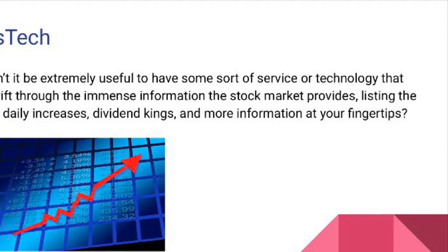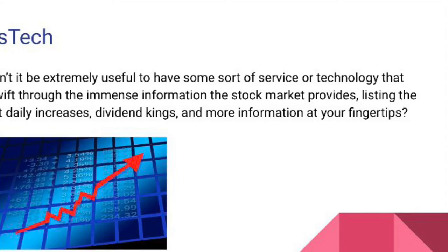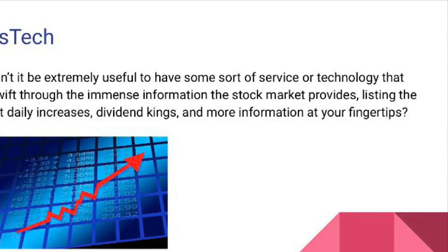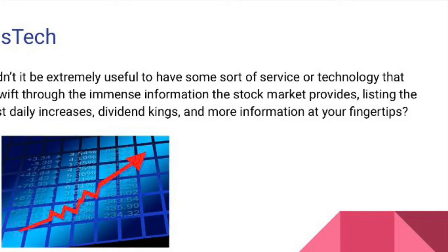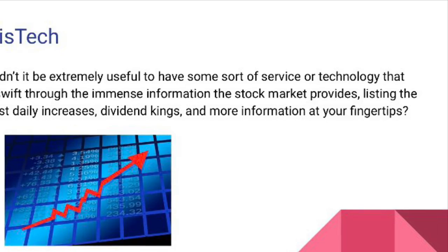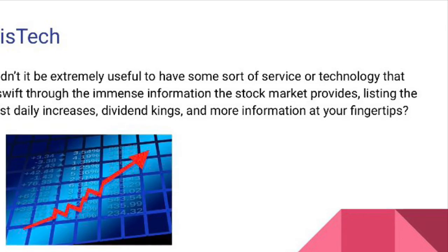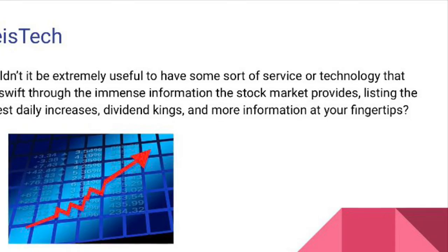Stocks are no longer traded like in the movies. With technology available, an investor can buy or sell a security with just the click of a few buttons on their cell phone. However, this does not make it any easier to make wise decisions. Wouldn't it be extremely useful to have some sort of service or technology that can sift through the immense information the stock market provides, listing the largest daily increases, dividend kings, and more at your fingertips?